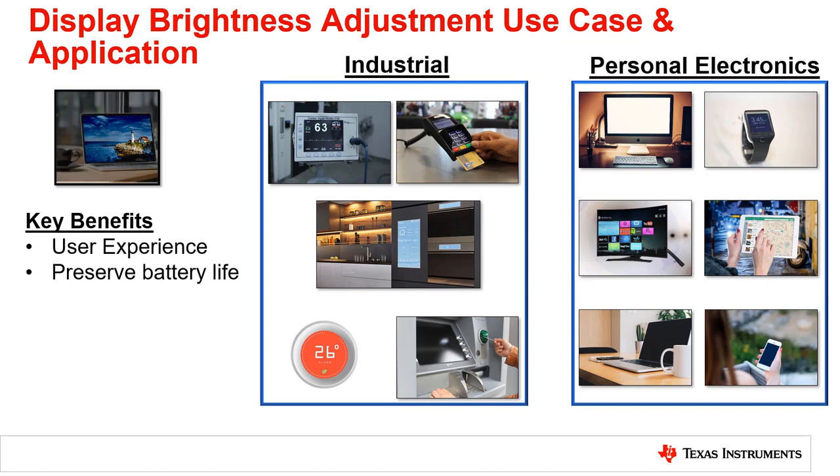As the market trends towards adding more displays to everyday applications, display brightness adjustment has become prevalent in many applications. In the personal electronics space, large displays such as TVs, laptops, and tablets really benefit from what a light sensor can bring, because people often spend a lot of time looking at these types of displays in many different lighting conditions.